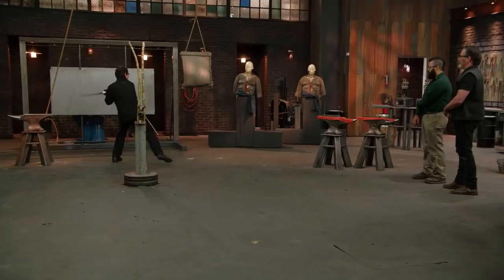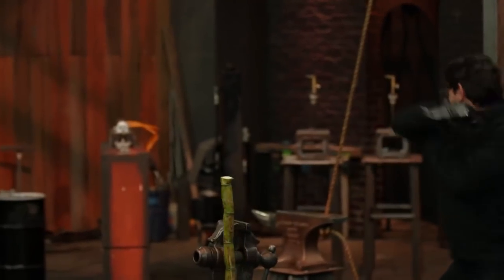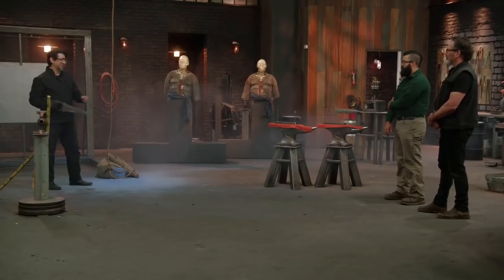His blade was able to successfully pass every test in the challenge, so it was an amazingly executed and efficient blade.